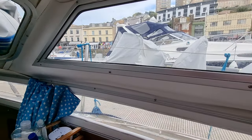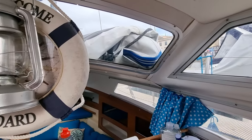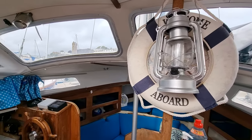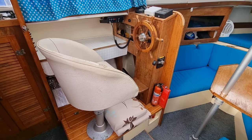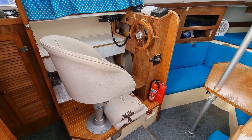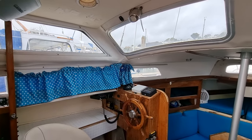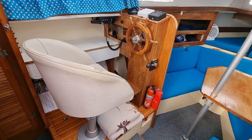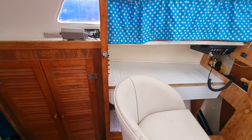It's lovely and airy with loads of visibility standing here. Spinning around to the pilot house helming position — if the weather's not very nice you can come down here and helm the boat in nice comfort.